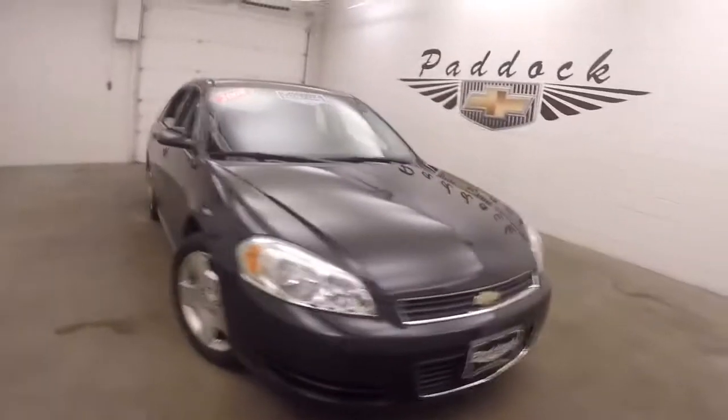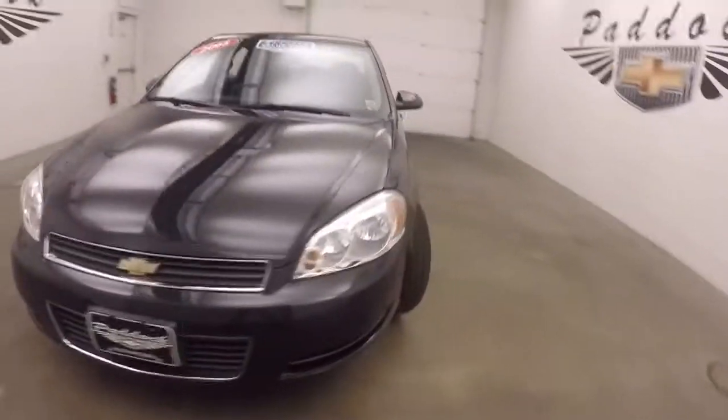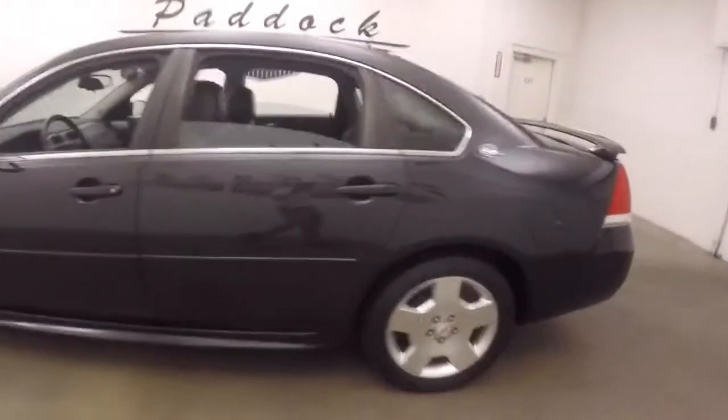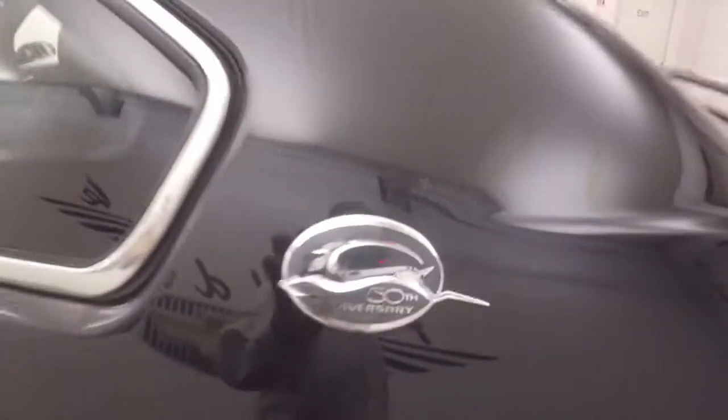2008 50th anniversary Chevy Impala. Got nice alloy wheels, good tires. See right here you got your 50th anniversary badge.